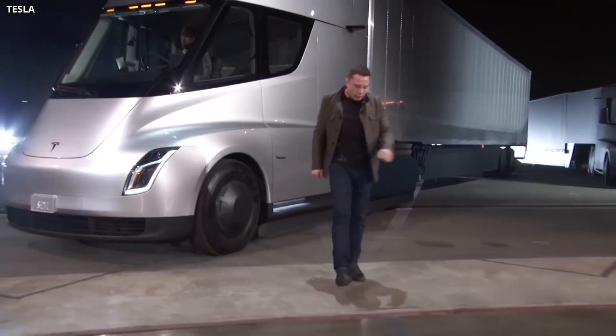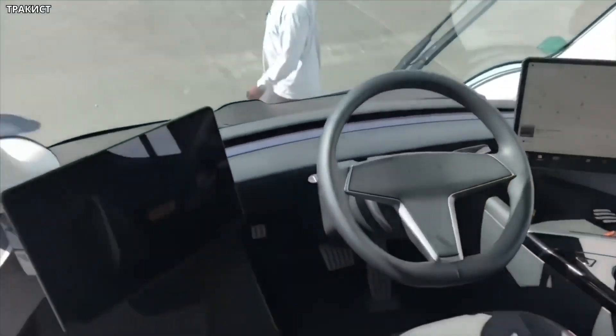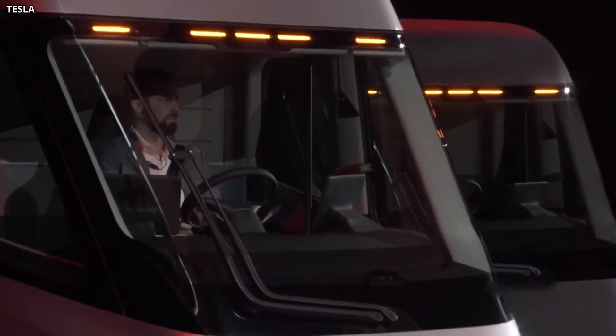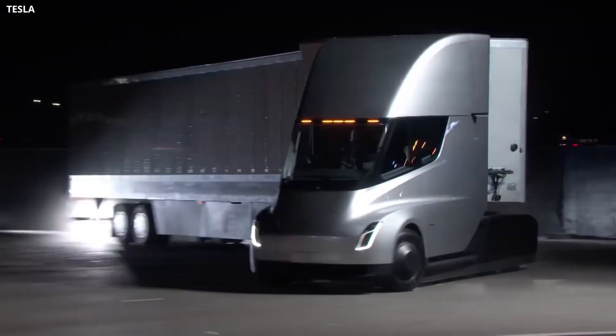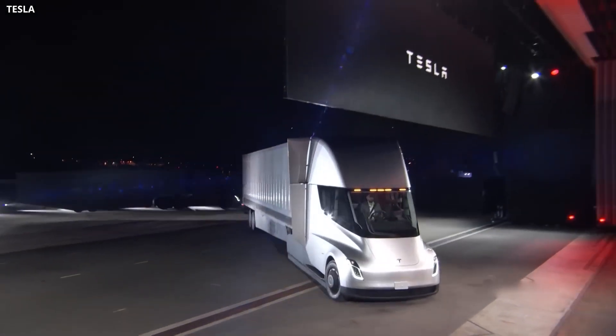Tesla has boasted the Semi is the safest truck ever. Enhanced autopilot helps avoid collisions, a centered driver position provides maximum visibility and control, and a low center of gravity offers rollover protection. However, every driver is still responsible for remaining alert and active when using autopilot and must be prepared to take action at any time.